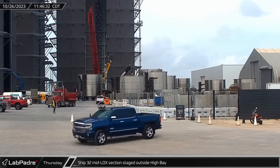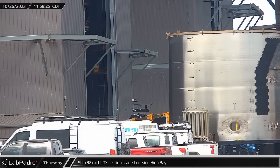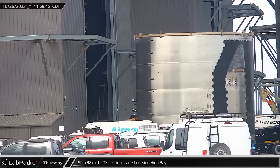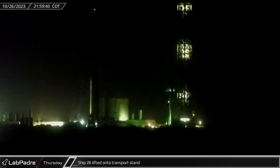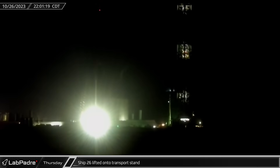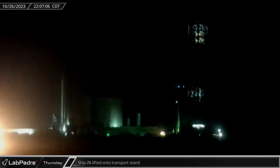Back over at the build site, Ship 32's mid-lock section made its way to the staging area outside High Bay less than two days after the previous stacking. That night, Ship 26 was lifted off of test stand B and transferred to its awaiting transport stand. It is not yet clear if this was planned or due to an issue from the static fire.